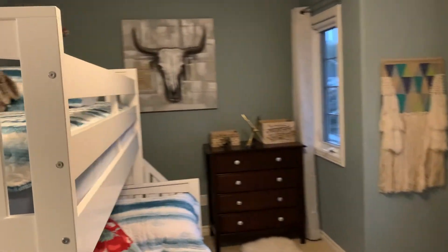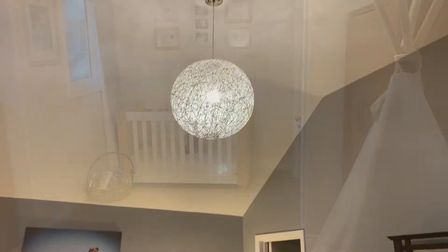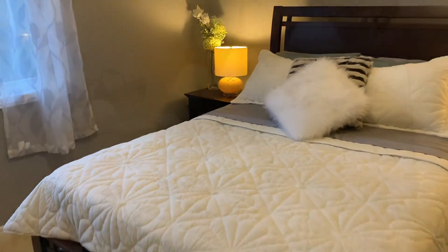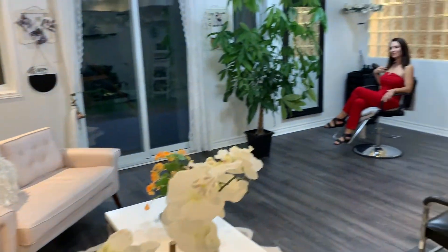Upstairs you'll find three good-sized bedrooms and two full bathrooms. The master suite has cathedral ceilings with oversized windows facing the green space. The bougie closet organizers were recently installed for over $2,500, and of course there's a gorgeous spacious five-piece master ensuite with a double vanity that completes this space.